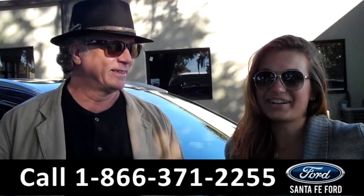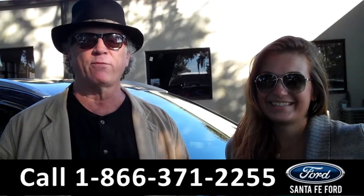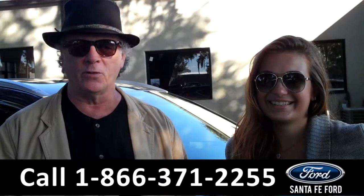Hey, this is Randy and I'm Carly, SantaFeFord.com near Gainesville, Florida, I-75 right at exit number 399, also known as Highway 441.